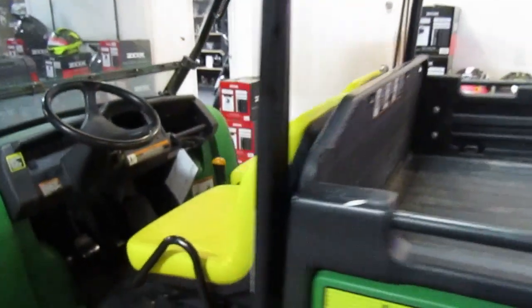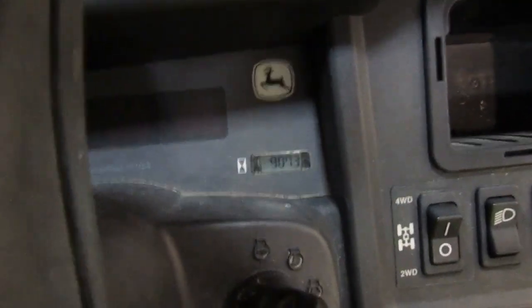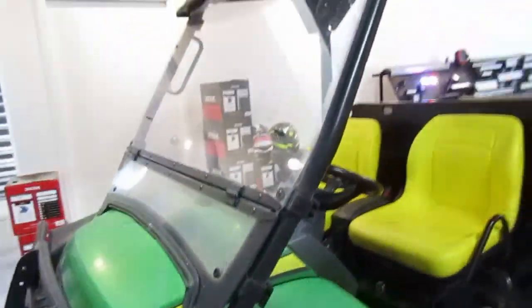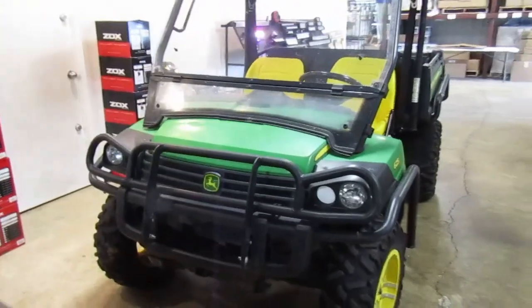Looks like a nice used unit. New seats. Hours on this one — let's see if I can focus in on that — 907.3, so low hours. Has a windshield, nice shape.